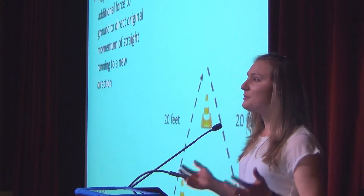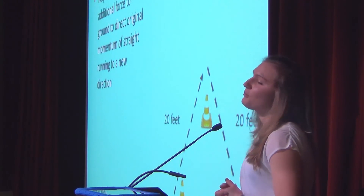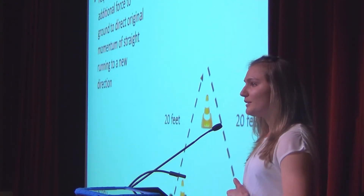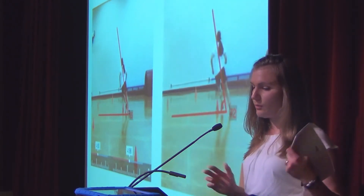Not only did we bring a participant into our human performance lab to look at treadmill running, we also put her through an agility drill in both running shoes and combat boots. Josh will talk briefly about the differences we observed.